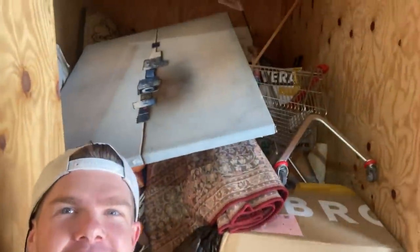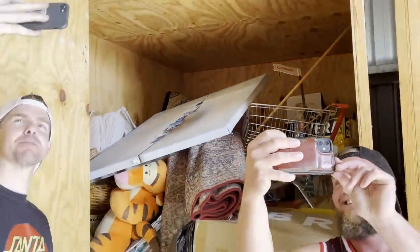We've got all of this to sift through. There's a trolley up the top there. Look at that — that's the first one.